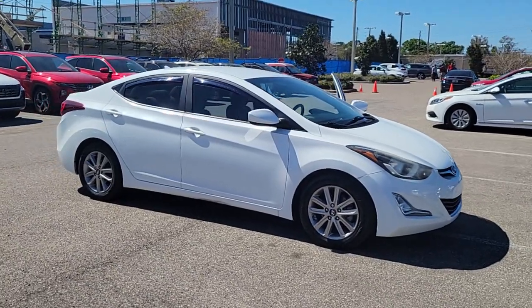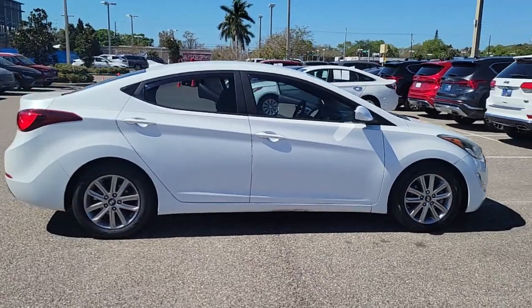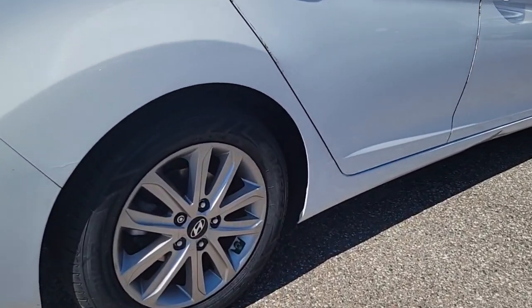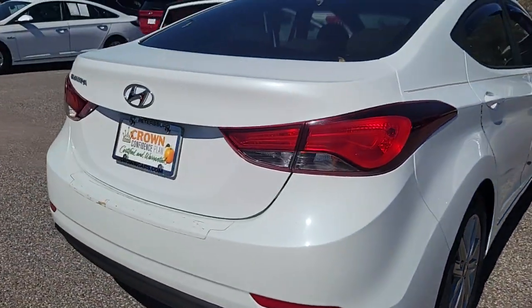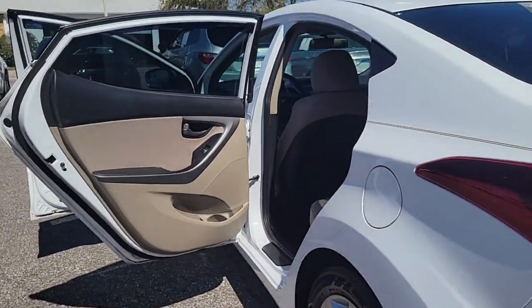Get into the 2015 Hyundai Elantra. With less than 70,000 miles on the odometer, this vehicle provides excellent value. Make a fresh start every day in this modern tech-savvy Elantra. With svelte styling, loads of driver-focused tech, fuel-efficient performance, and a suite of the latest safety features, this smart compact sedan brings new energy to every drive.